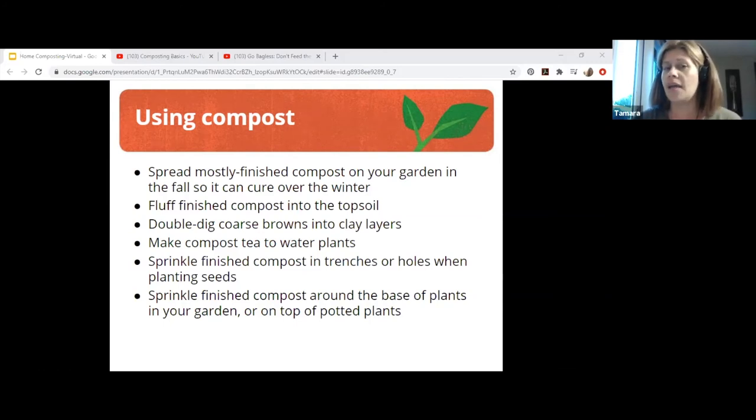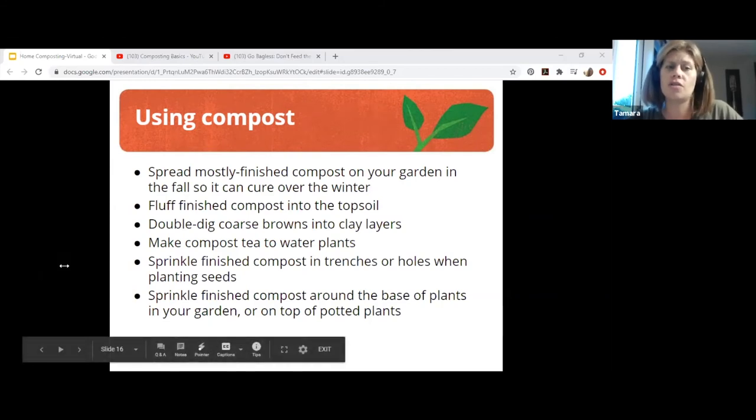Crop rotation and netting autumn leaves will also help. Another really easy thing you could do is compost tea. Take your finished compost, put it in a coffee filter like a tea bag, tie it up, and steep it in warm water or rainwater. The liquid that gathers can be used to water your plants — pour it at the base, not over top of the green part, or you could burn them if the compost tea is too strong. It's a really easy way to use compost, especially with houseplants. You can also sprinkle finished compost in trenches or holes when planting seeds, or around the base of plants.